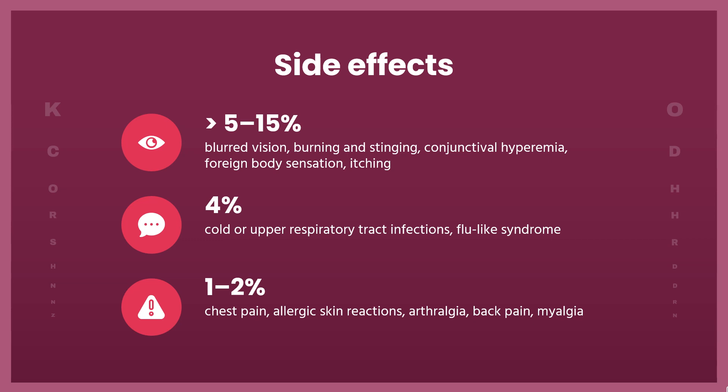1–2%: chest pain, allergic skin reactions, arthralgia, back pain, myalgia.